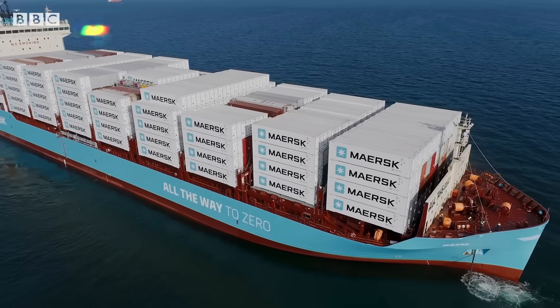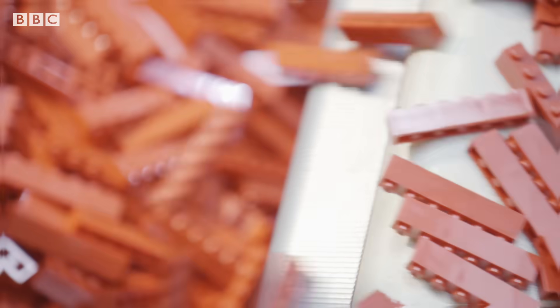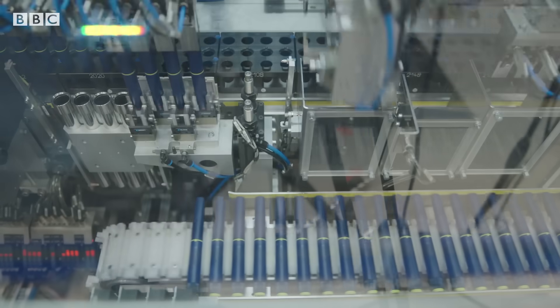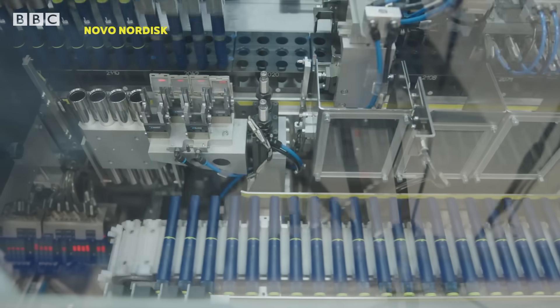That includes shipping giant Maersk, which will power big cargo ships with it, while Lego will put it into plastic toy bricks, and drugmaker Novo Nordisk will use it in injection pens.